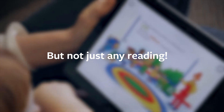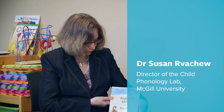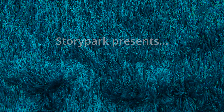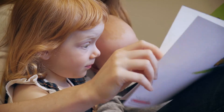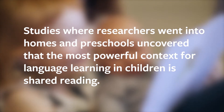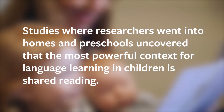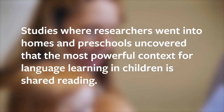Most of what we know about how children learn language comes from studies in which researchers observe children talking with adults in different situations. This book, called Beginning Literacy with Language, edited by David Dickinson along with researchers like Katherine Snow, involved going into preschool classrooms and homes to watch children learning language. They found that the most powerful context for language learning in children is shared reading.